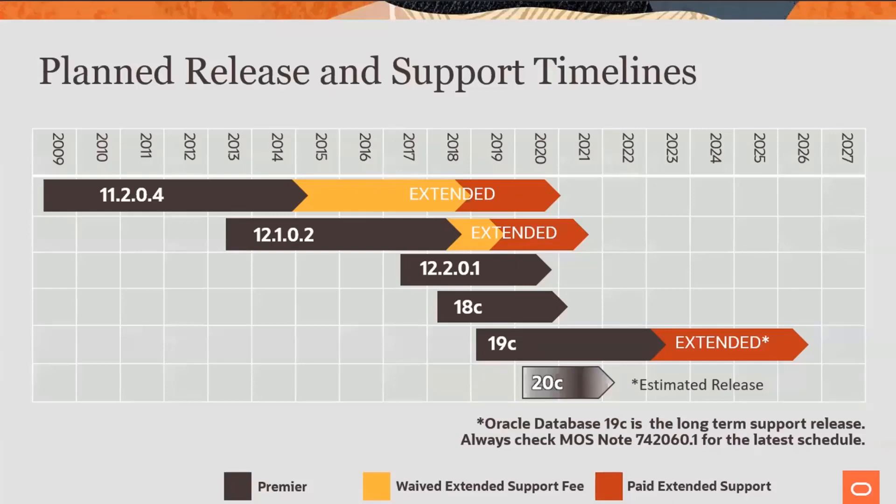Back to this slide again — you can see 19C is the long-term release and it's going to be supported longer than 20. 20 will come out and it will come and go, and 19C will still have a longer release cycle. 20C, I'd imagine, will come out hopefully early 2020 — please don't quote me on that — but one would imagine it will come out sooner rather than later.